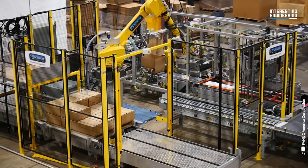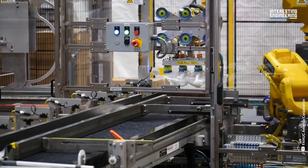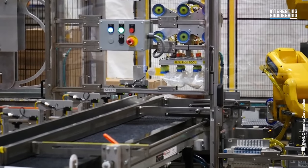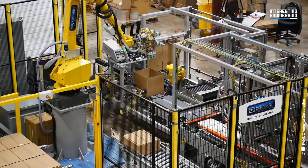Another packaging machine — an end-of-line case packer — picks products, erects case blanks, seals full cases, automatically dispenses new pallets, and places full cases onto a pallet.